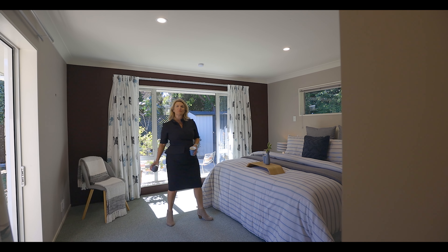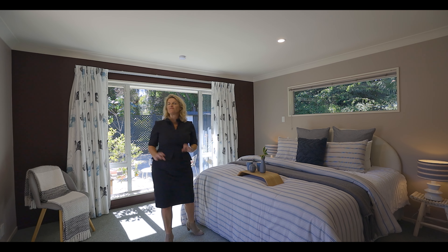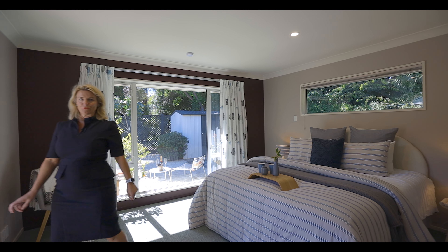There are three double bedrooms. This is the main. We also have a walk-in robe and an ensuite, and fabulous flow outside to the courtyard.